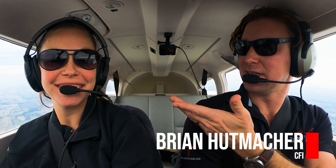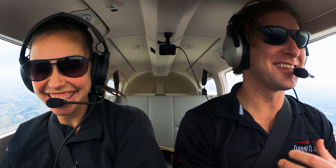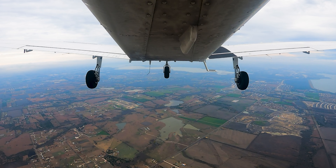This is Brian Hupbacher, a flight instructor. Liz Brassoff, also a flight instructor. So we're showing off a steep spiral here.